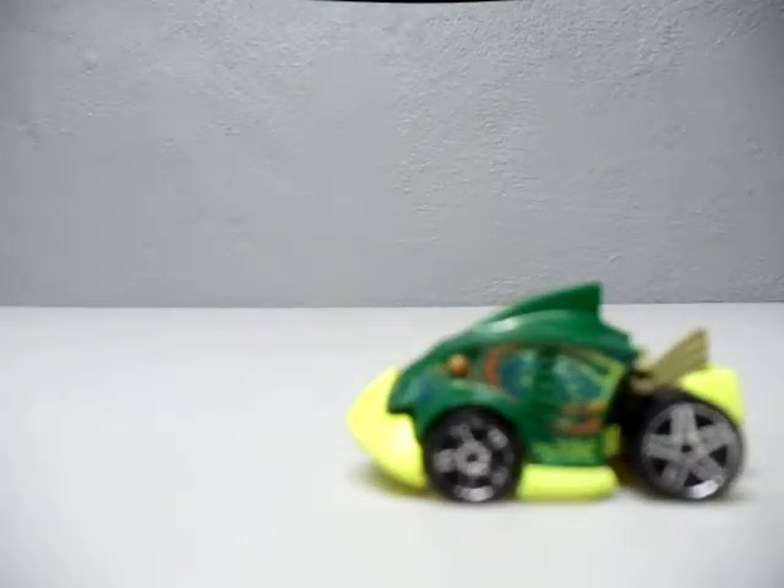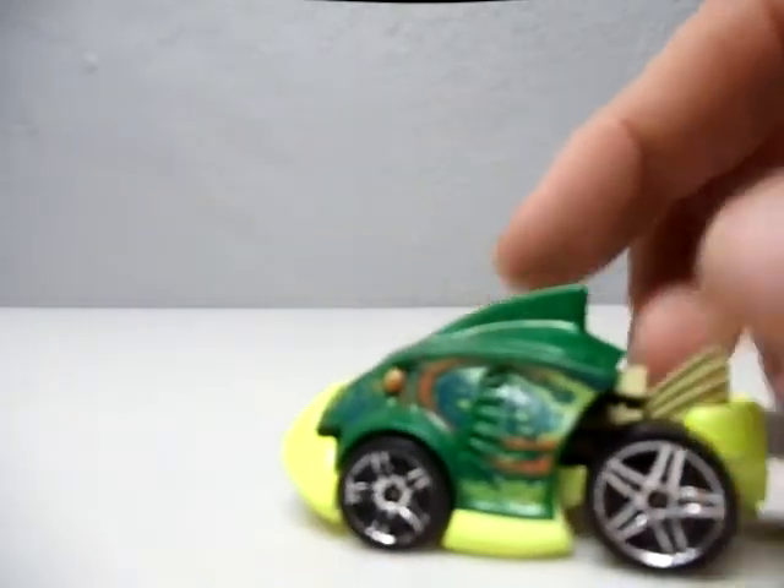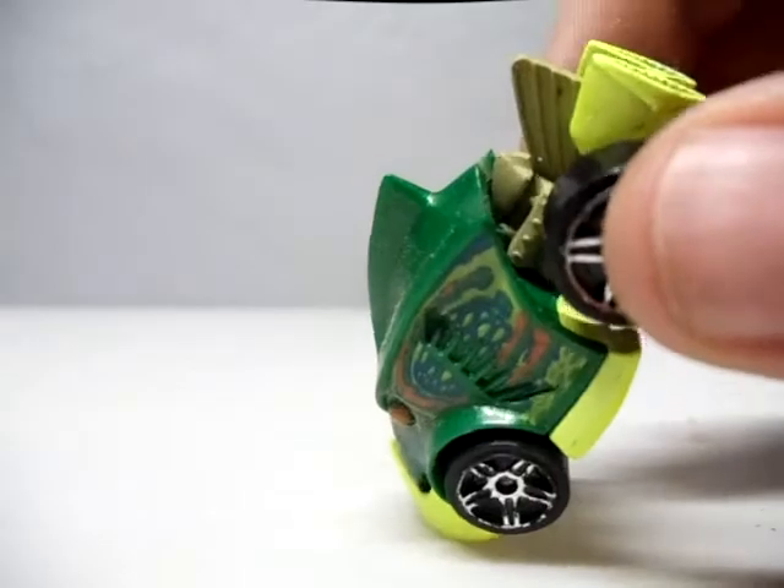This is called a Piranha Terror. This comes in the five pack, which I always wanted, but I didn't want to buy the five pack, so I found one loose. It's not mint, but it's cool. It's a fish — I love the fish. It works out.